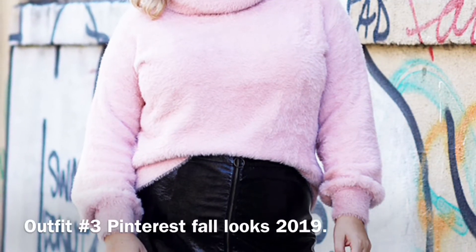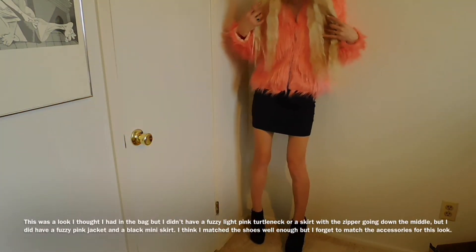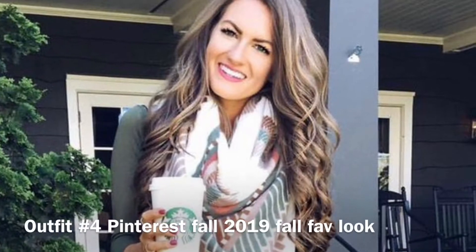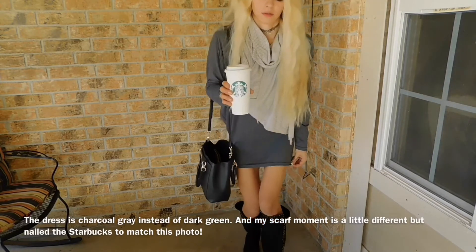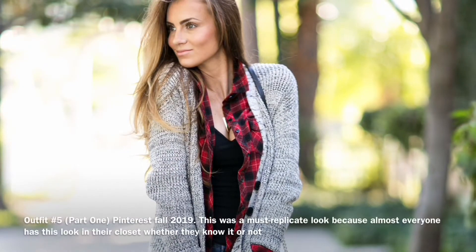Moving on to outfit number three. I Google searched Pinterest 'fall outfits 2019' and literally on the first scroll, that pink and black mini skirt look was one I came across. Absolutely loved it and wanted to attempt to recreate it — I know it's so far off but it's the closest I could do. For outfit four, I absolutely love everything from her hair. I went through my closet and found the closest thing I could to matching the dress. I already love scarves and accessories, so I had the scarf on hand and had to include a little Starbucks moment.